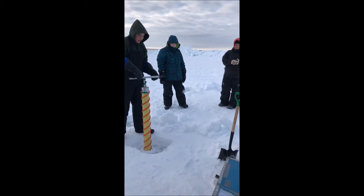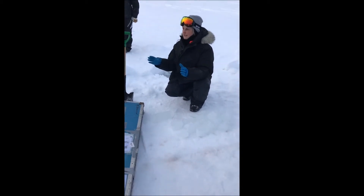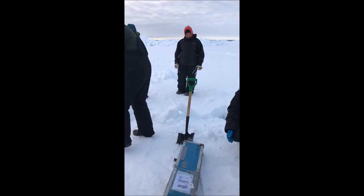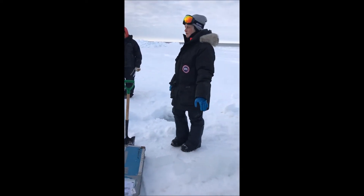A bunch of leftover cores here — that's because we only look at the bottom 20 centimeters. I cut off the bottom 5 centimeters, and this is the leftover. We'll do something fun with those later.